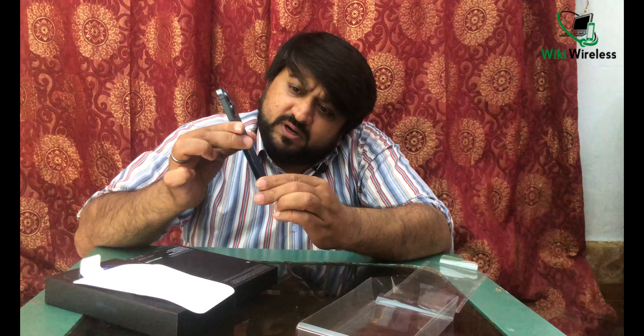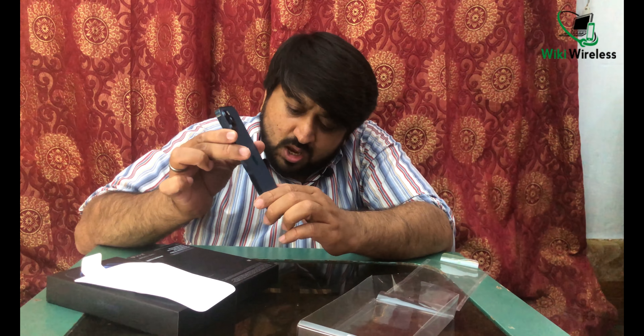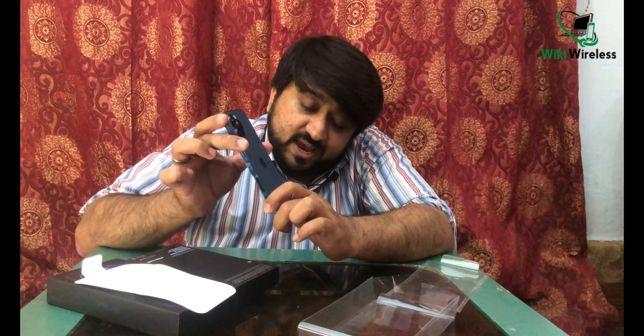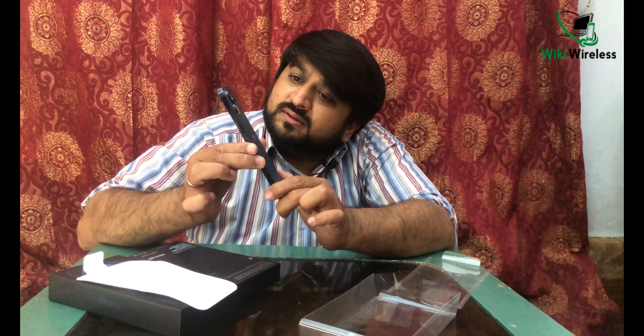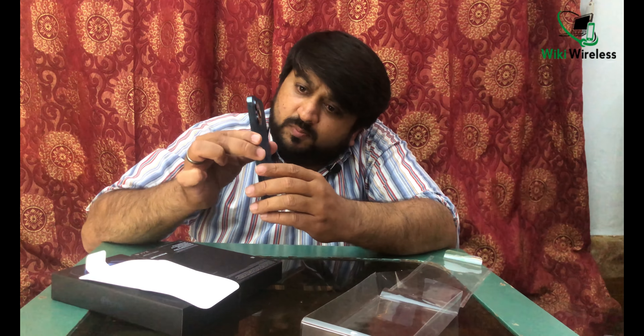Regarding memory, both phones come with 128GB, 256GB, and 512GB storage options. The available colors are graphite, gray, silver, and Pacific Blue — this particular finish can be described as a medical-grade or sterling silver tone.